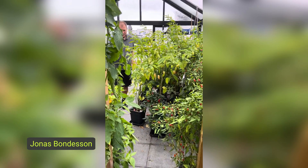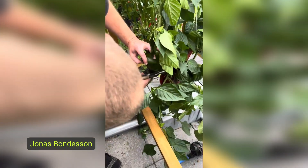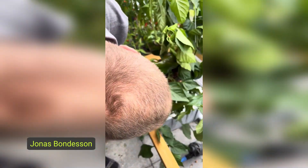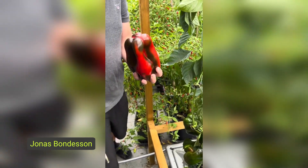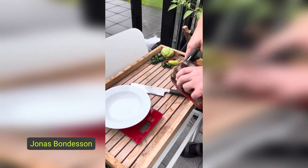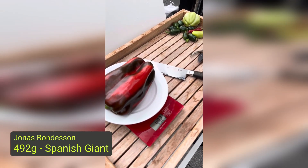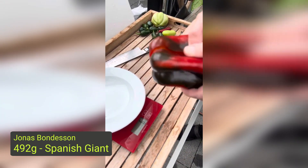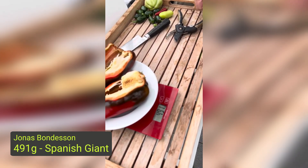Let's move on to the heaviest chili — this thing is seriously very impressive. This is a Spanish Giant grown by Jonas Bondeson. He started the seeds in mid-February and moved them out into the greenhouse at the end of April when it was at least eight degrees outside. The greenhouse is insulated and for safety they have a heater that kicks in when needed — basically just frost protection. They keep the water in the hydroponic system at 20 degrees Celsius and the pH around about six. The nutrients they use are Canna Aqua Flores and Canna Aqua Vega. Jonas, well done — 491 grams.